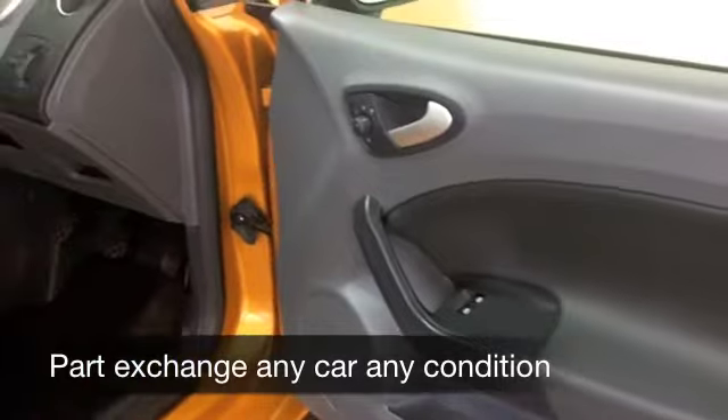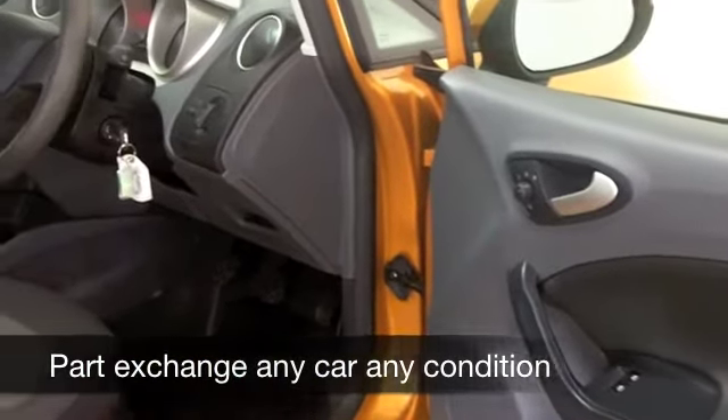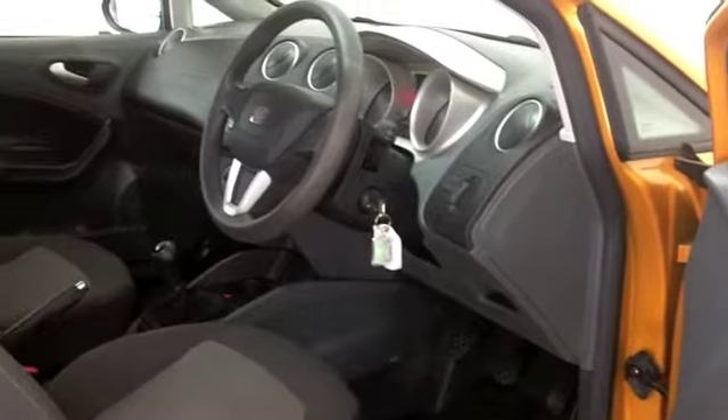You've got a perky 1.2 diesel engine at the front. Unbelievable fuel economy from this car. You won't be disappointed.